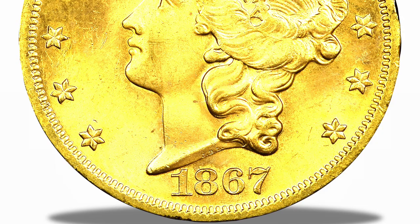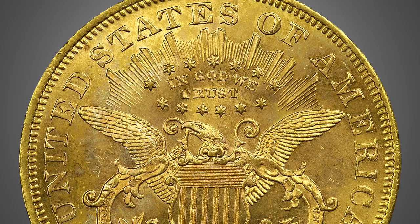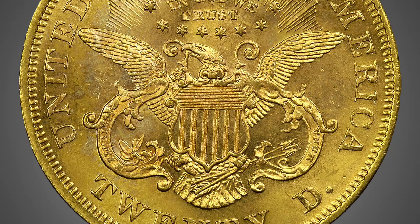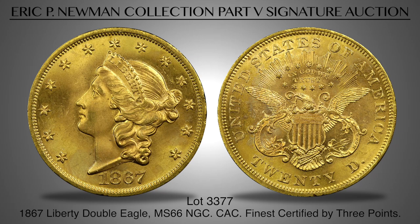Lot 3377 is one of the most amazing Liberty Head Double Eagle coins we have ever seen. It is an 1867-dated coin with the unheard-of grade of MS66 by NGC. To say this is the finest certified example of the date does not do it justice, since it exceeds the next finest example by a full three grading points. The average certified grade at PCGS and NGC is 56.6 for the date, nearly 10 points less than this premium gem. It is a coin for the finest collection of Liberty Double Eagles, a piece that is impossible to duplicate for quality.